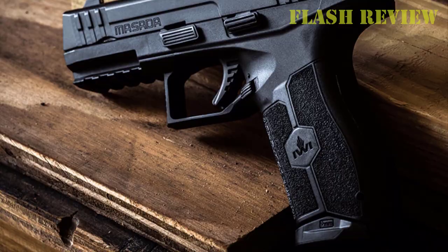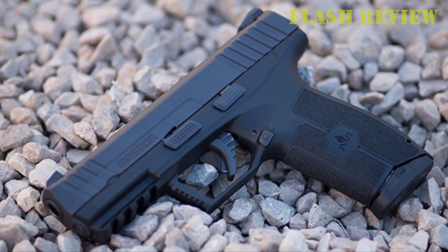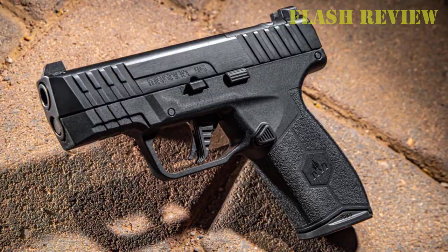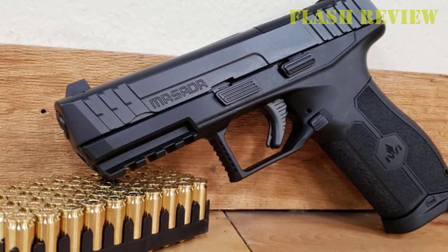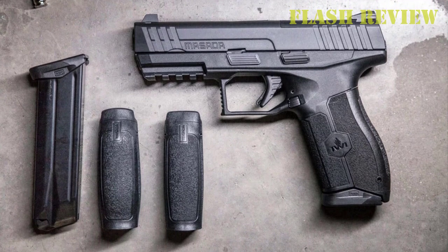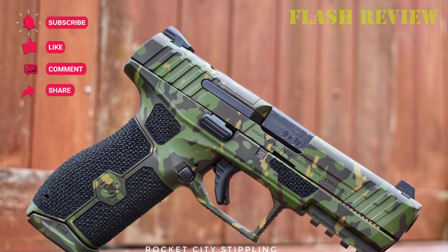Shooting the Masada is actually very pleasant, and the lowered bore axis is immediately apparent, especially compared to something like an HK or Sig Sauer. You really don't feel the muzzle flip nearly as much, and most of the recoil is directed straight backward. For competitors and tactical shooters alike, this is a great thing as it allows you to regain your sight picture much faster from shot to shot, making rapid and accurate follow-up shots a cinch. If you're looking for something that can do double duty as a home defense or duty gun, while still being able to compete in something like carry optics, this is the gun for you.